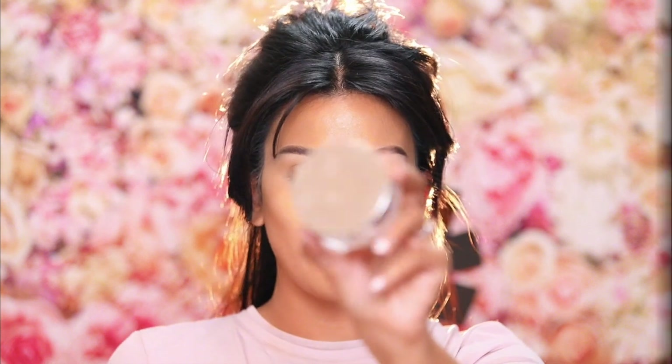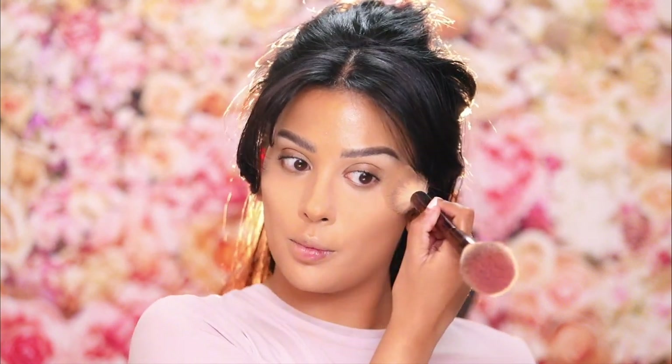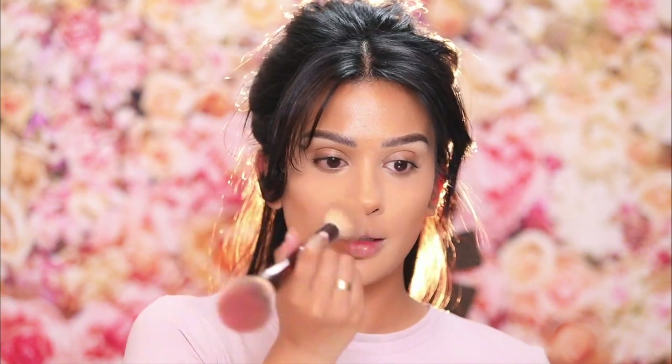I'm going to lightly set my under eyes with a translucent powder. I love the Becca Hydramist powder as well as the Hourglass Veil powder — pretty much those are the two I use for that initial set. I don't mean bake, just set. I'm doing like the entire center of my face and under eyes.